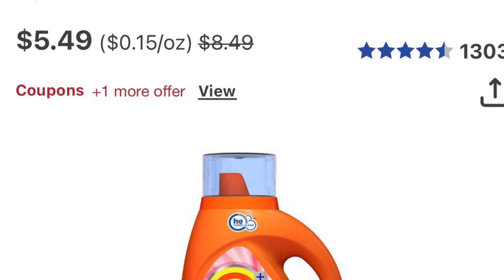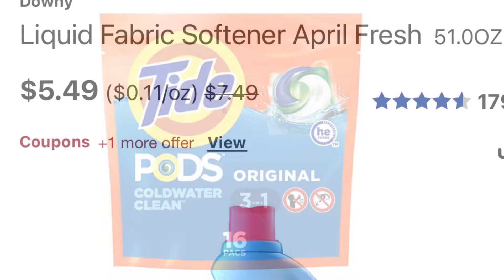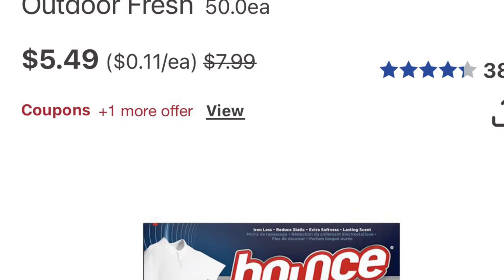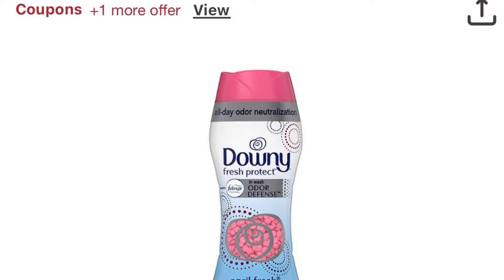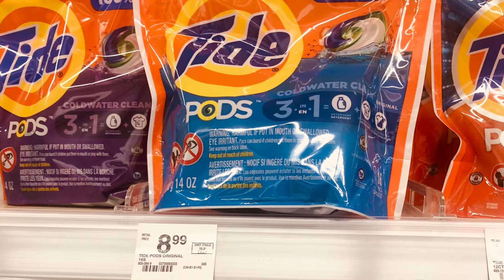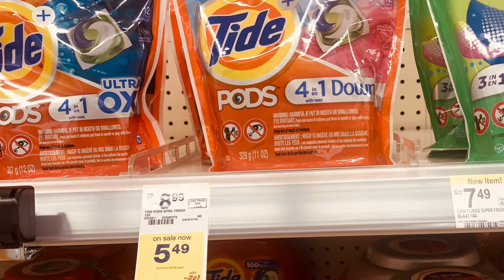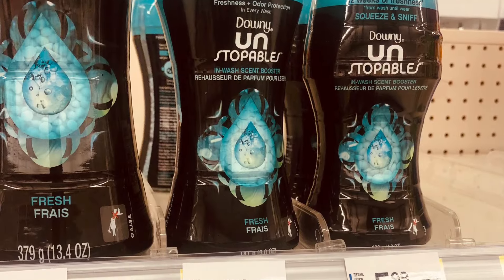The Bounce, Downy, and Tide laundry care is on sale for buy four get $5 back, and they're $5.49 each — four of them is $21.96. I suggest picking up one Tide Pods, one Tide liquid, one Bounce, and one Downy because we have coupons: $1.50 off Tide Pods, $1.50 off Tide liquid, $1 off Bounce, and $1 off Downy. So you'll pay $16.96 and get $5 back, making all four just $11.96. Make sure all coupons are attached to your online card before you shop.